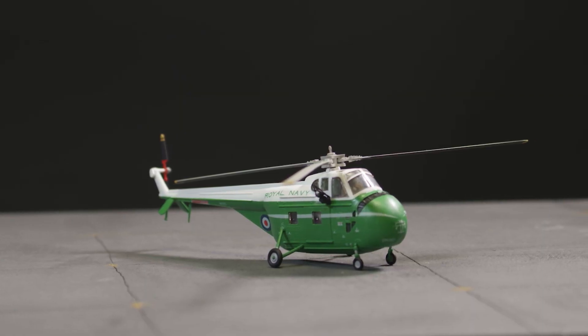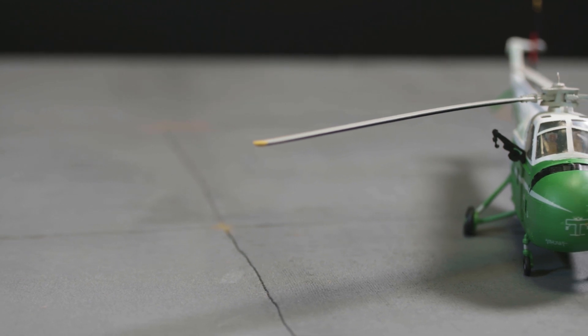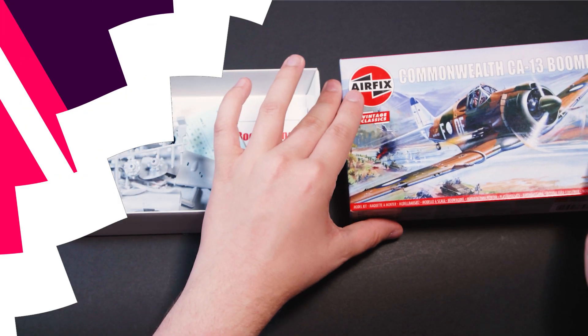These two vintage classic kits are available right now, along with the Westland Whirlwind helicopter and the Commonwealth CA-13 Boomerang.